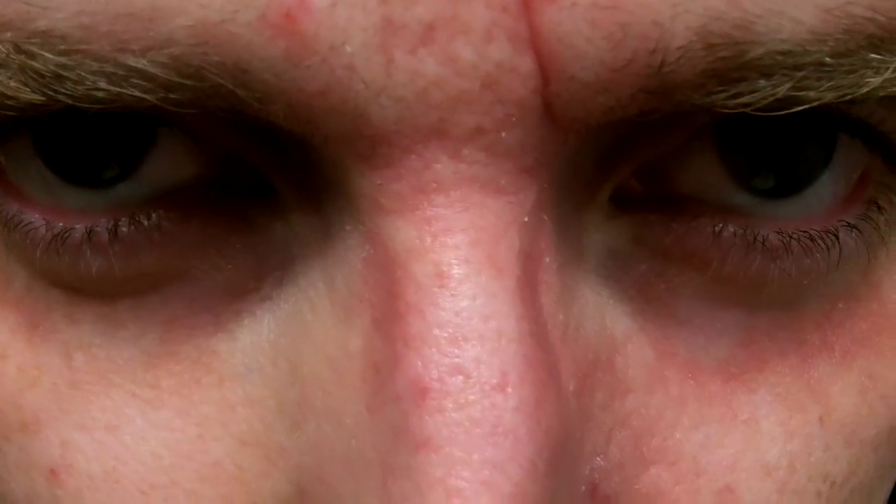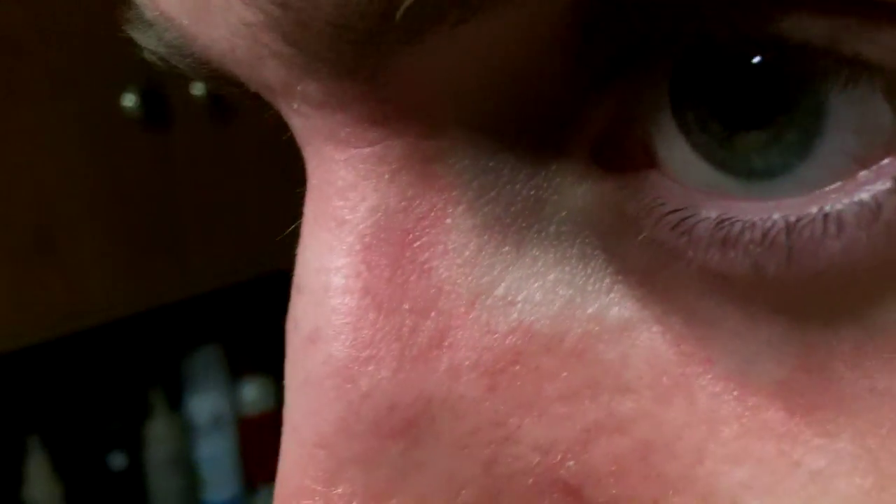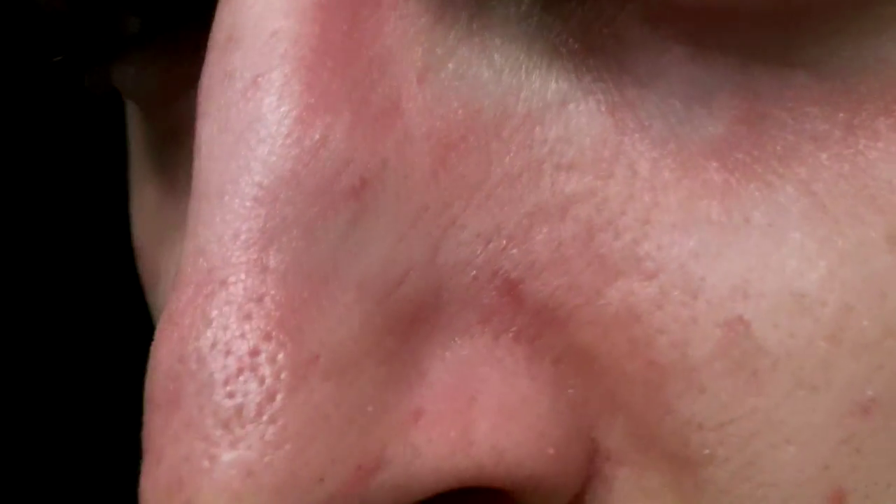Well, here we are at two weeks plus, three or four days — beginning of February. I started this at the beginning of January, and as you can see, just about 100% healed up.